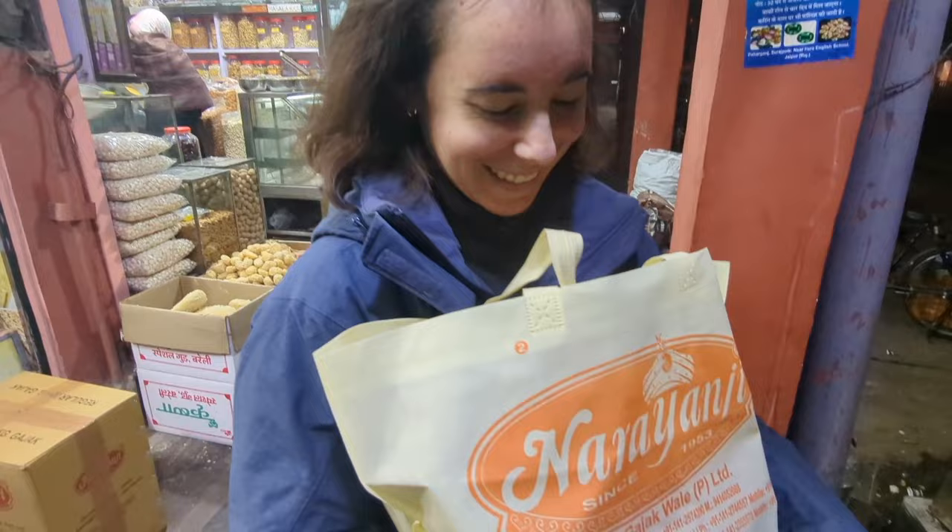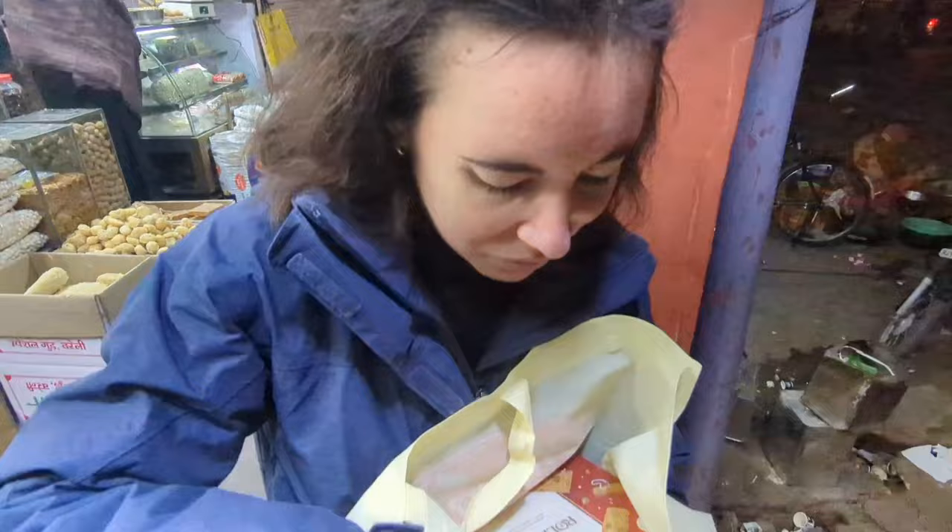We couldn't resist and we got all the goodies. We got some paper Gajak — because the paper Gajak of Rajasthan is the best — and then we got this crunchy one that is like layers of paper, and this super soft one called Malai. It's almost like sesame butter, like peanut butter — just before the butter. Super tasty. If you are ever in Jaipur, please come here. When you feel cold, you eat this and you suddenly feel warm. It's also very healthy — very good for hair and for skin, for everything.